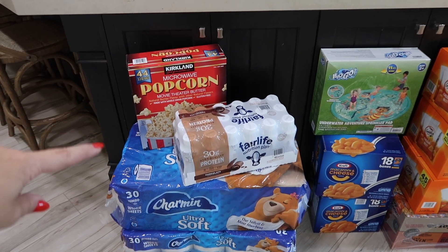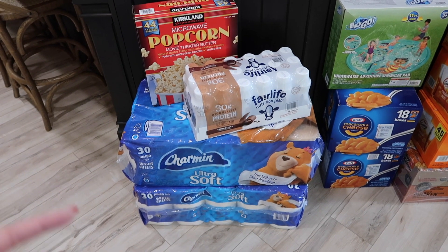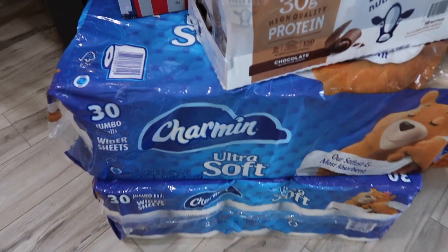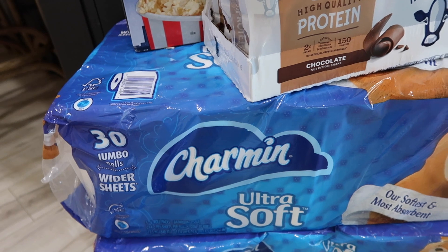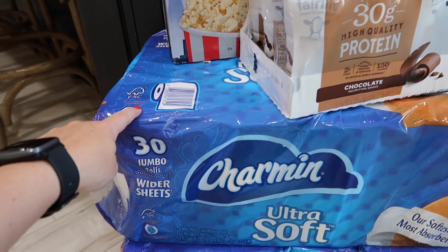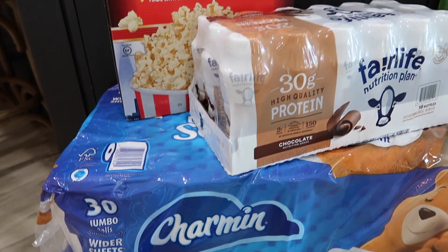First thing, we try to get at least one thing of toilet paper every time we go. We haven't been in like two months, so we stocked up on two more packages of the Charmin toilet paper. You get 30 rolls, and we've found in our family one roll lasts our family a day. So this is about 60 days worth of toilet paper. We're just replenishing — we do have a little bit of a stock, but just replenishing as we've used it.